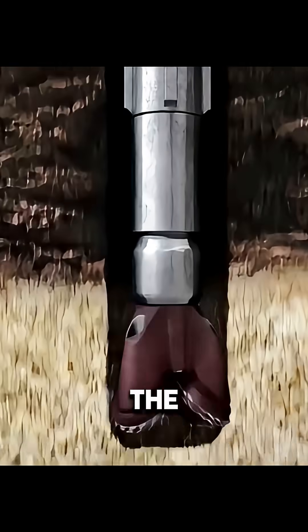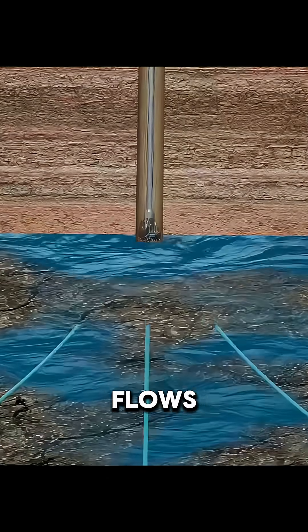Once the cement hardens, drilling continues until they reach the oil reservoir. But hitting oil doesn't mean it flows freely.